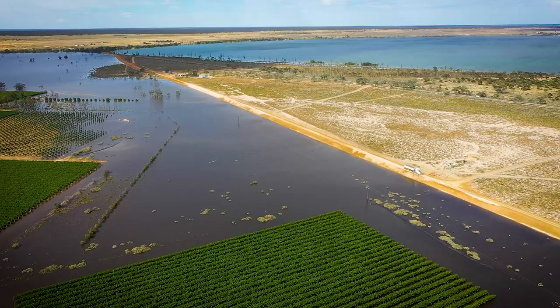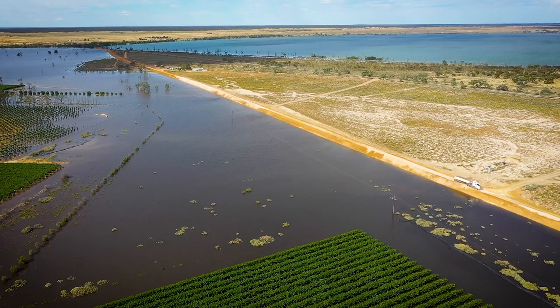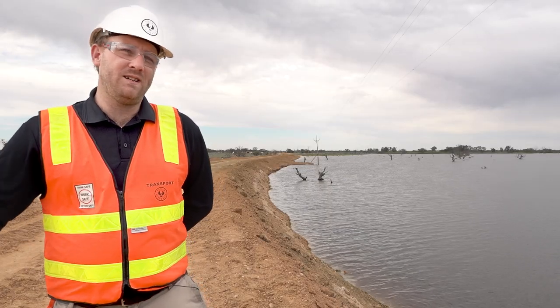It gets engineered and inspected every few days. They've taken that worst case approach and they've gone that extra mile to make sure that their people and the infrastructure and the properties are all protected.